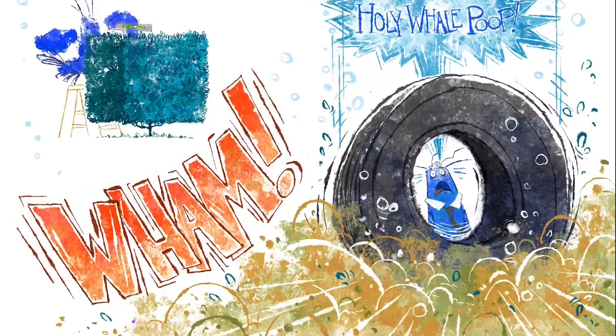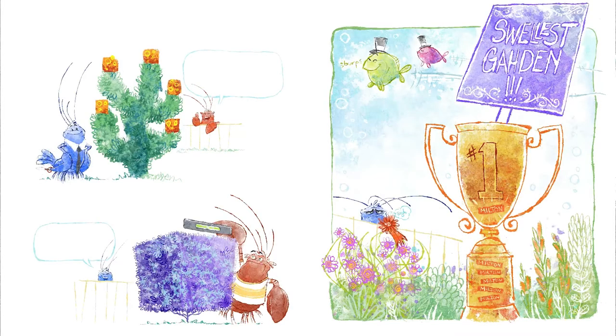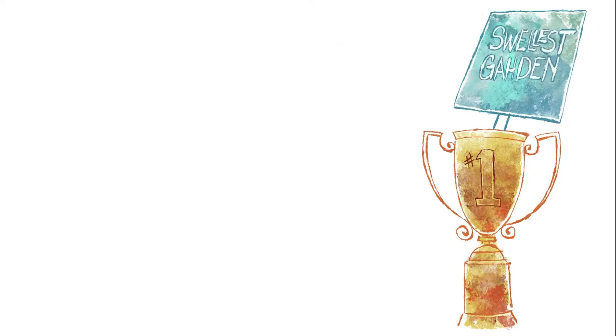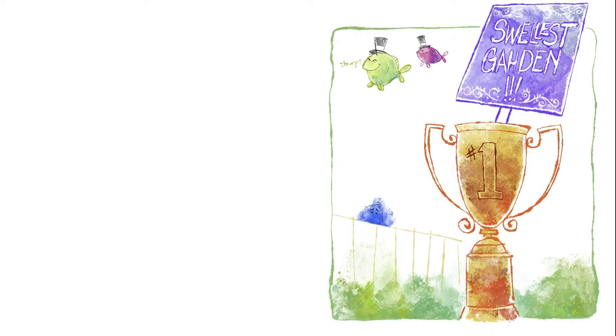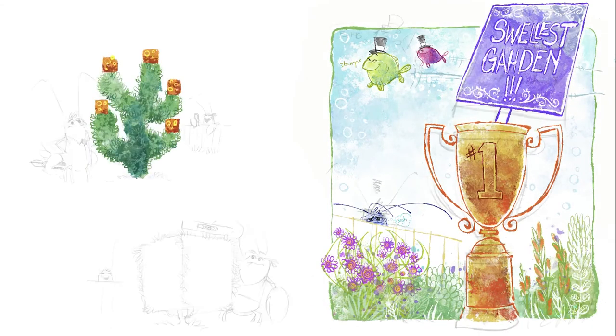My sketches tend to be pretty loose and that lets me play around with details as I move to the color phase. I put in things that I probably didn't think about when I was doing the pencils, and it lets me kind of work on details as I go. You'll see texture pop in here and there, and that helps break up what would otherwise be really boring blocks of flat color. I really like how it makes a surface move around a lot.